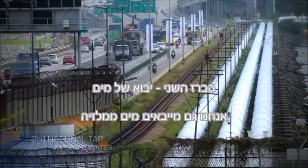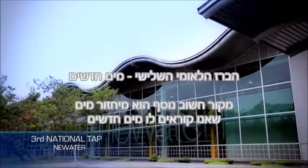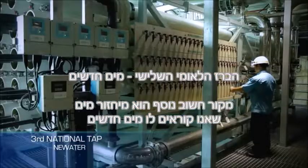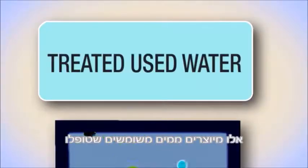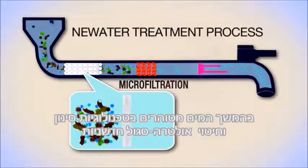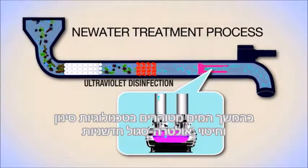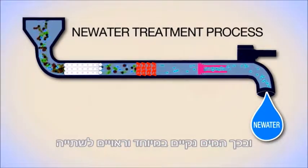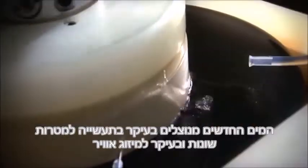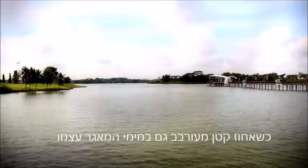We also import water from Malaysia. Another important source is recycled water, also known as New Water. Produced from treated used water, it is further purified using advanced membrane technologies and ultraviolet disinfection, making it ultra-clean and safe to drink. New Water is used mainly by industries for wafer fabrication and aircon cooling purposes, with a small percentage blended with raw reservoir water.